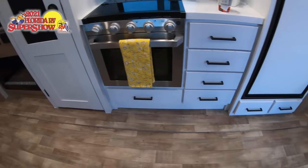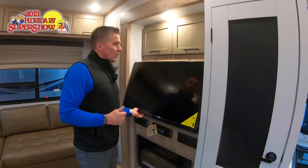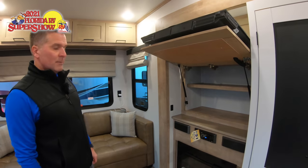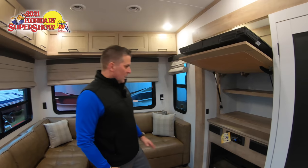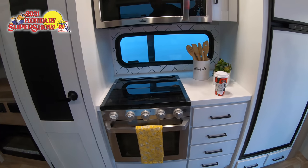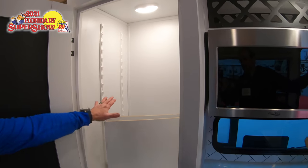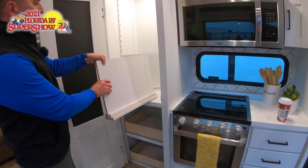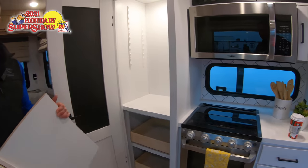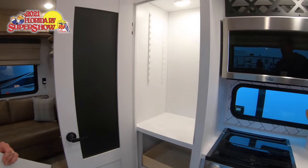Flush floor slides are not typically done at Keystone — I think we're one of two brands doing that. It's a fairly new system for us. Behind the TV we've got some hidden storage, and we're running all Jensen electronics for the stereo and TV, along with a fireplace. We also have a pantry with a motion sensor light and adjustable shelves.